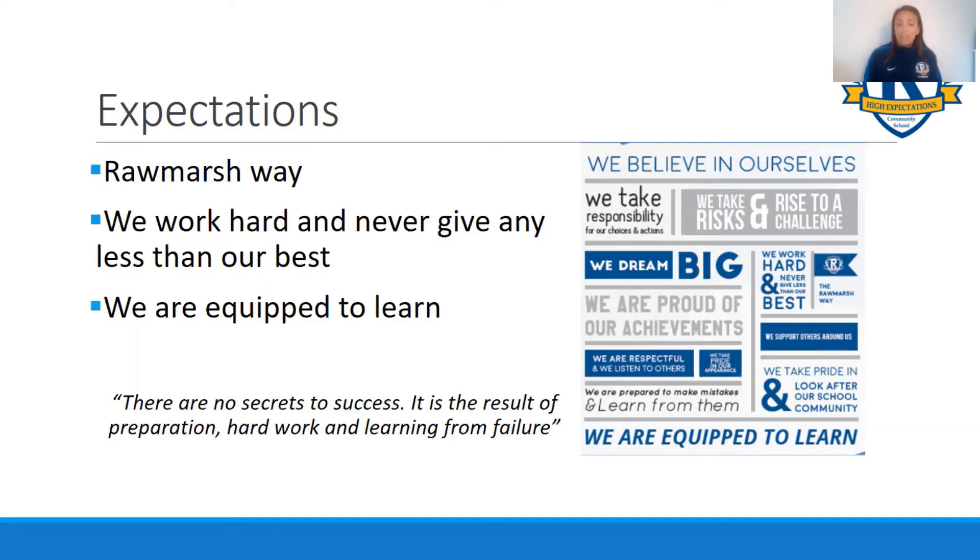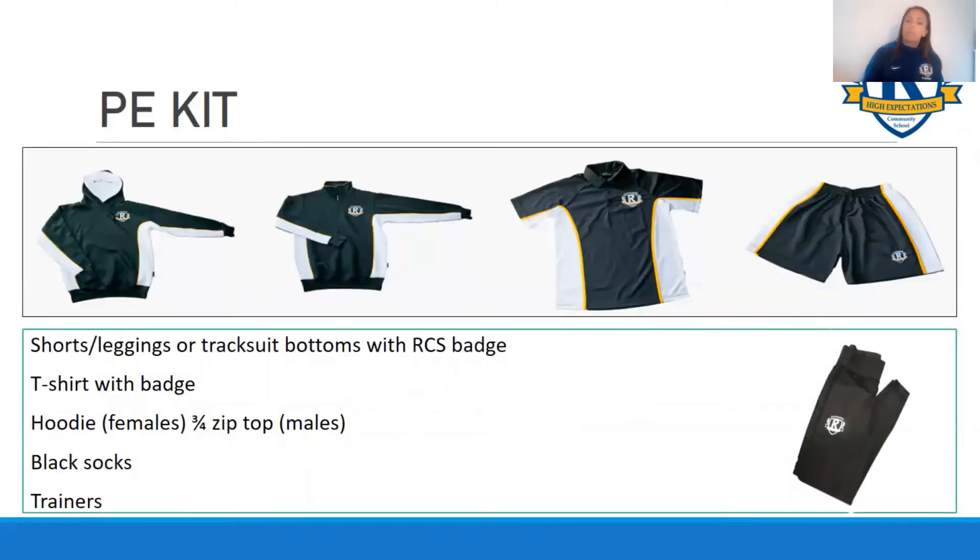The last point on there is we are equipped to learn. Now what I mean by that is our PE kit. Compulsory PE kit at Roe Marsh looks like this - you will have to have a pair of shorts and a t-shirt, both of which are the same for both boys and girls. We also have, introduced last year, our PE leggings and tracksuit bottoms, both of which have the RCS logo on. So if you wish to substitute your shorts for these you have to make sure you have the Roe Marsh leggings or tracksuit bottoms. Additionally you can have hoodies for girls or the three-quarter zip tops for boys.